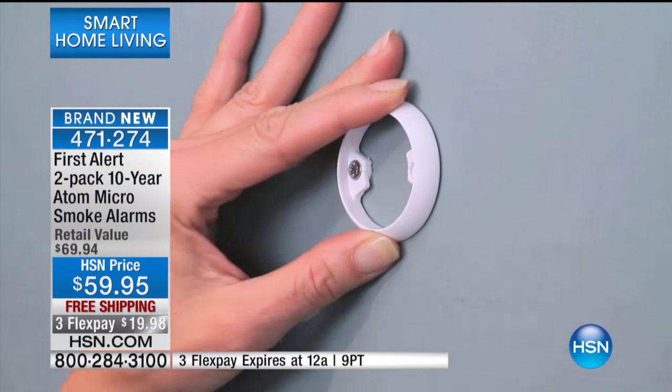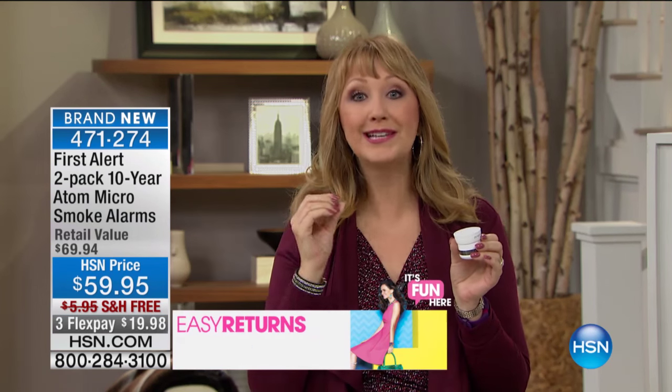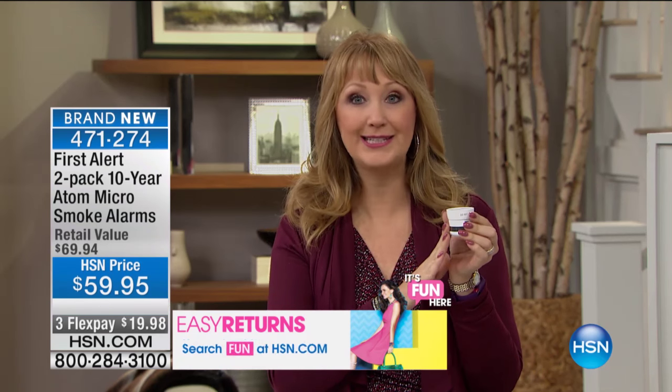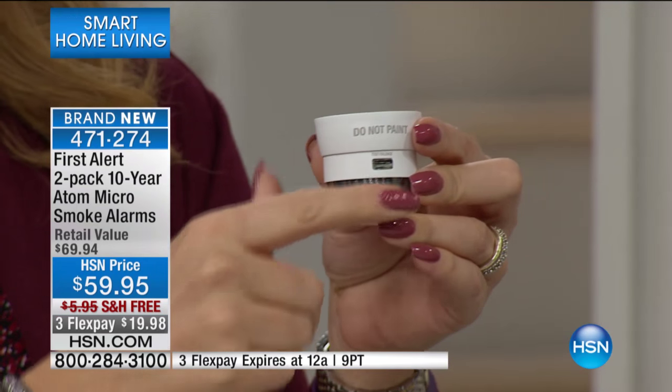This is really, really important. Please look around your home. Please take stock of the smoke detectors that you currently have. If you live in a home where you haven't replaced your smoke detectors in 10 years, it is time to replace. Americans are vastly underprotected in this country, so you might need to get a two-pack today to add to the smoke detectors that you already have in your home.